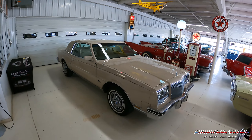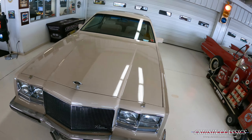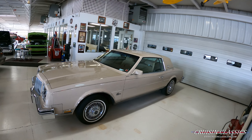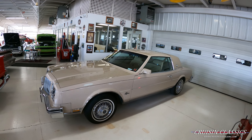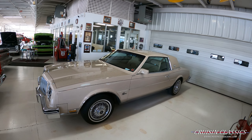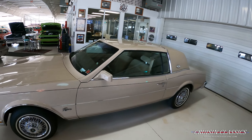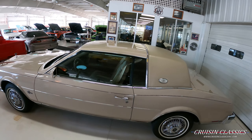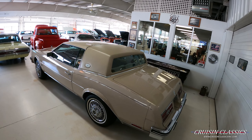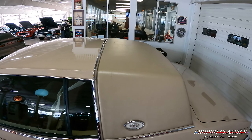Hey, what is going on guys, it is Seth here with the Cruising Classics YouTube channel. Today we're going to be filming a video inside as the weather is changing here in Columbus, Ohio pretty quickly. I've decided to start doing all the walk-around videos inside, and we'll still take the cars on the test drive like we typically do, weather depending. Today I've got a 1985 Buick Riviera — the OEM color is called Sandpiper Beige with a carriage top, thanks to somebody in the comments who corrected me on that.